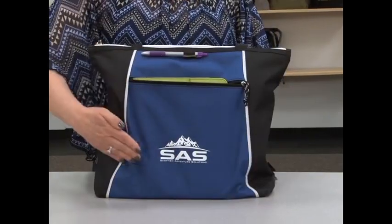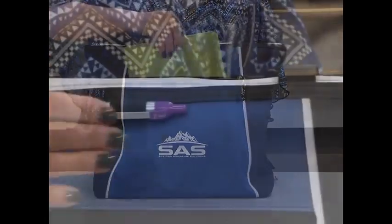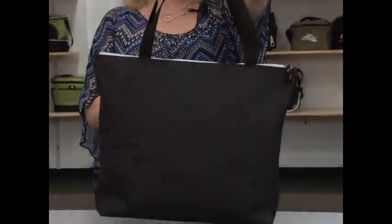This tote features a front zippered pocket, sized to fit up to a 10 inch tablet with a case or a catalog. There's a pen loop, a zippered closure to the large main compartment, and 26 inch shoulder straps.